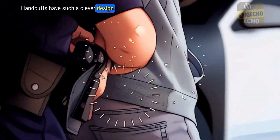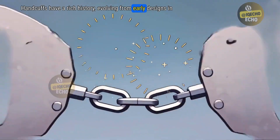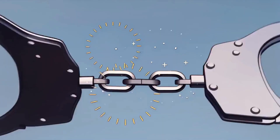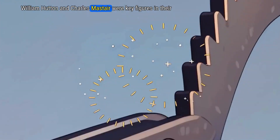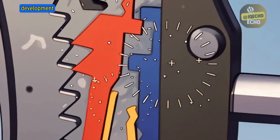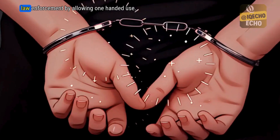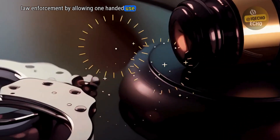Handcuffs have such a clever design. They have a rich history, evolving from early designs in the 19th century to modern innovations. William Hutton and Charles Masteyer were key figures in their development. George Carney's swing cuff invention in 1912 revolutionized law enforcement by allowing one-handed use.